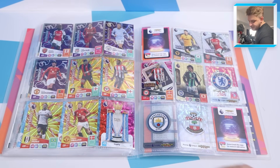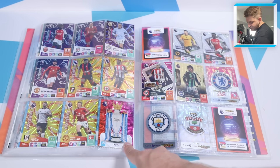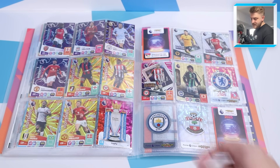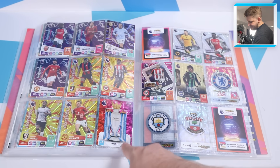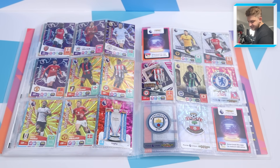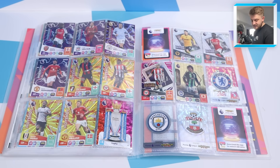We go into the last page of the collection - the checklist. The collection ends with the trophy card, which looks stunning this year. Then the four phenoms, which are quite hard to find: Saka, Van Dijk, Harden and Bruno Fernandes. Then the four hot shots of Solanke, Tony, Muniz and Haaland. The collection checklist ends right here with this trophy card.